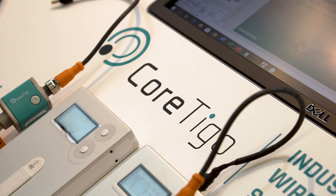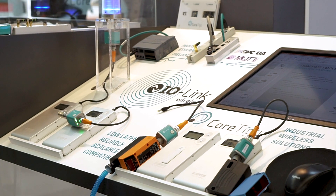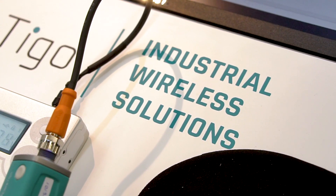This is where Cortigo comes in. We provide wireless solutions that are fit for the industrial space. The existing wireless solutions today such as Wi-Fi, Bluetooth, or ZigBee cannot meet these demands for low latency, high reliability, and scalability.